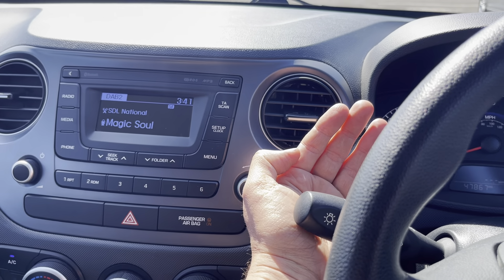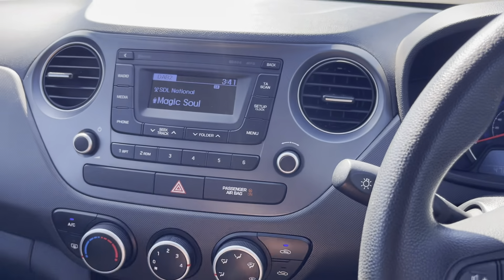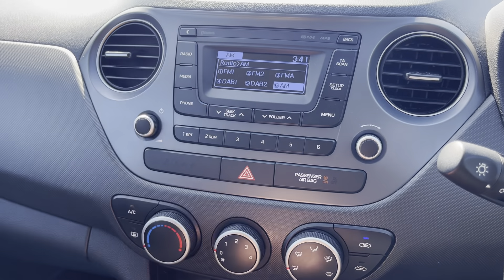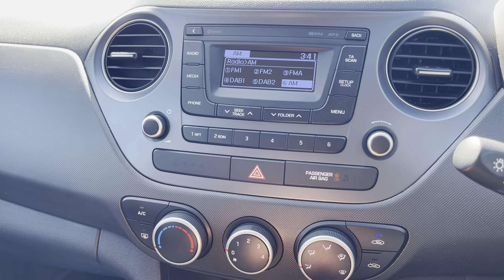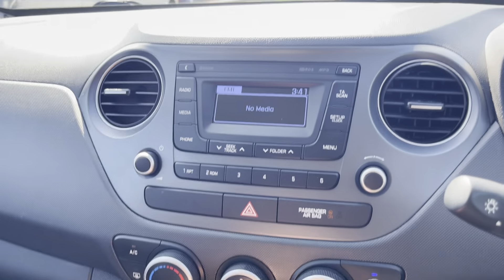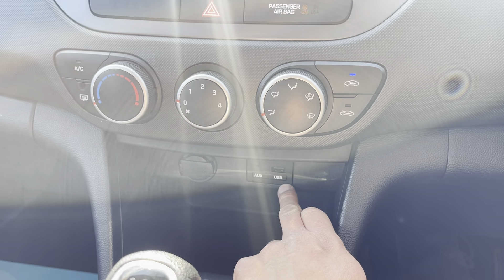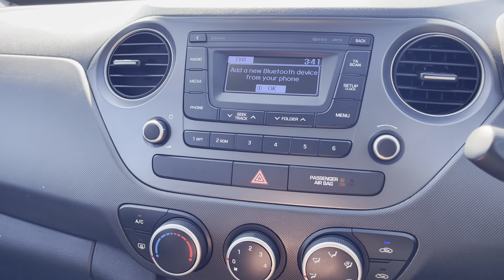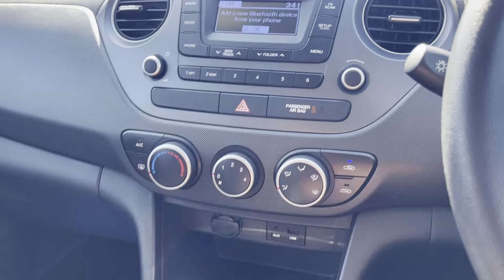Manual gearbox. Air conditioning, which is blowing nice and cold — that all works as intended. Stereo with FM, AM and DAB, which is nice. There's a USB port so you can plug your phone in, and Bluetooth with a phone kit to go with it.